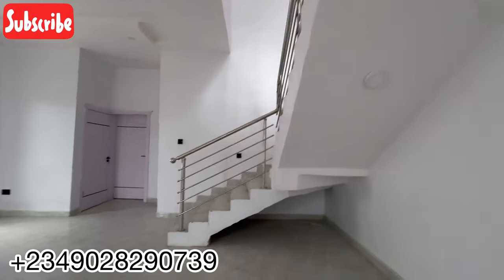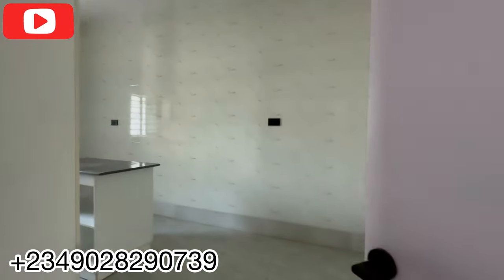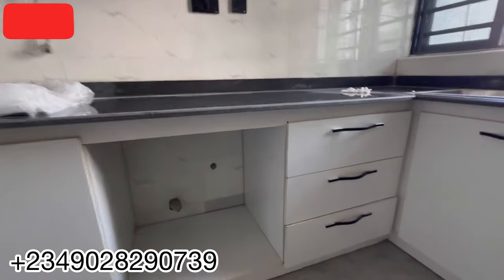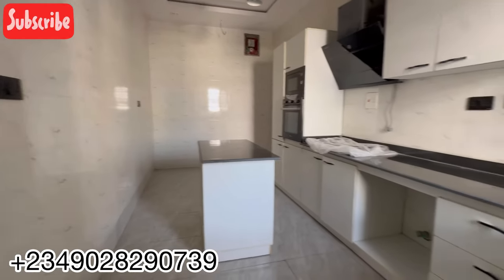Before we go upstairs, let's see the kitchen. This door here is the store, then you have the visitor's room, and then the kitchen. See how special the kitchen is — it comes with a water heater, a smoke expeller, an inbuilt gas cooker, a microwave oven, and excess space. You can fit multiple fridge-freezers and still have space. The kitchen also has a kitchen island, space for a washing machine, and your sink.